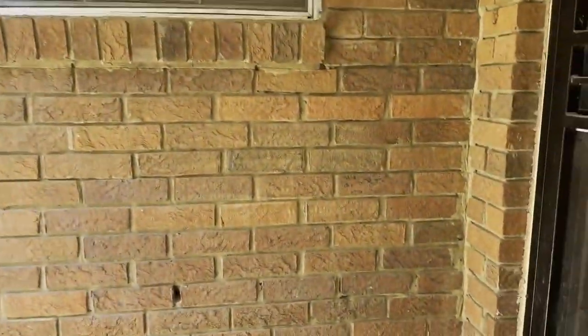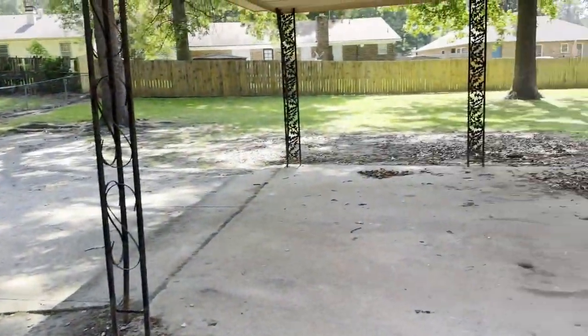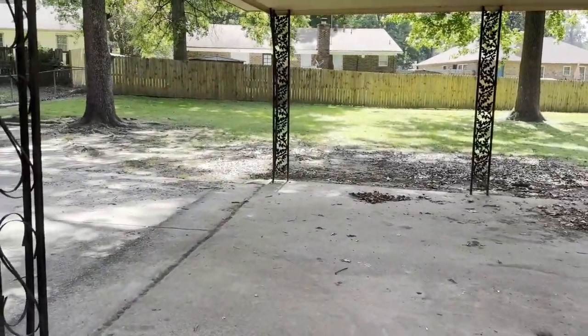All right, that concludes this walkthrough at 3192 Keats Road in Memphis. Thank you for watching.